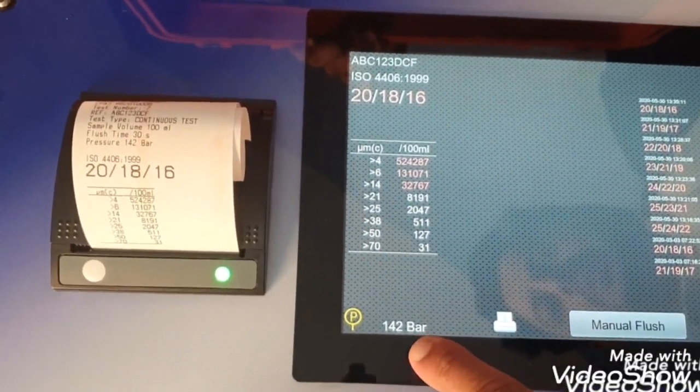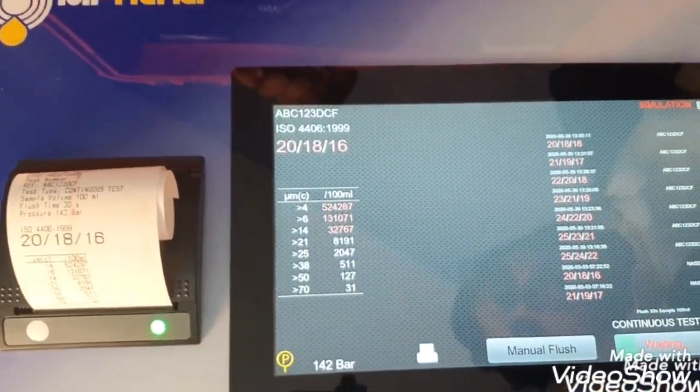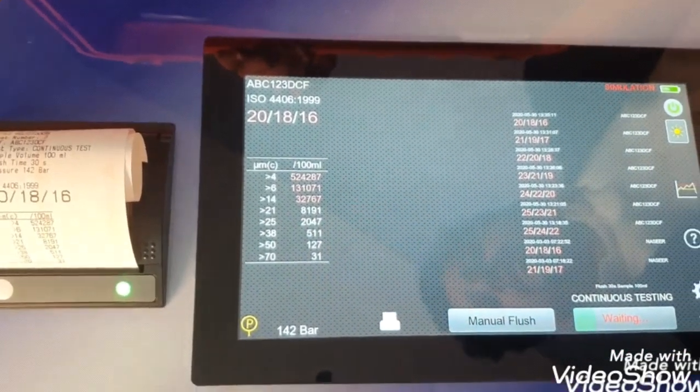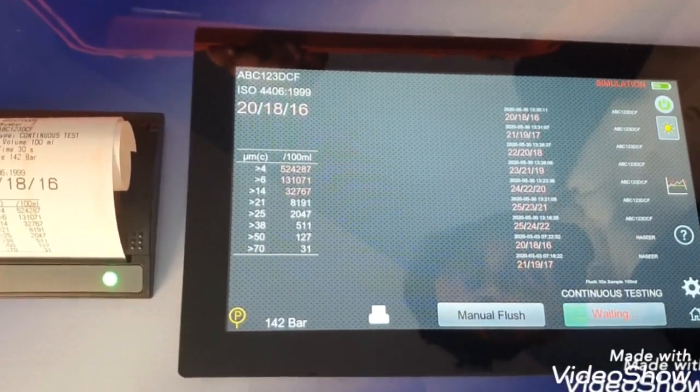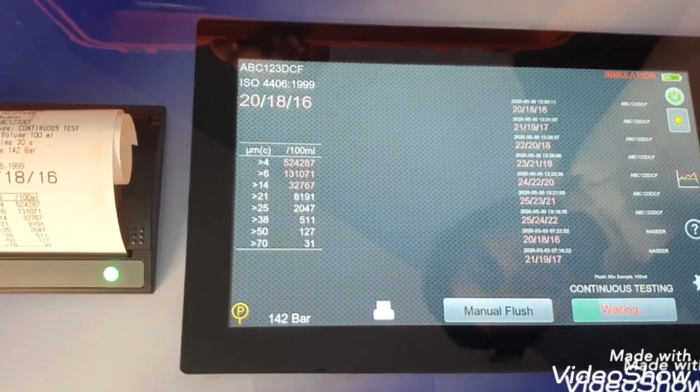Here I also want to explain that this shows the pressure of the oil at the inlet. This machine can be directly connected to a 400-bar fluid connection — that is not a problem. There are some other features which I will explain from the leaflet.